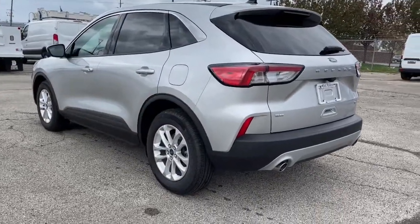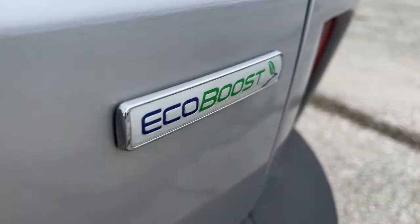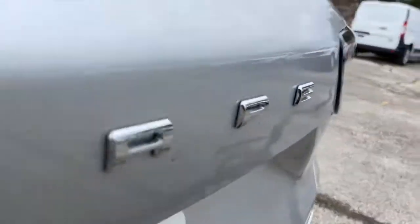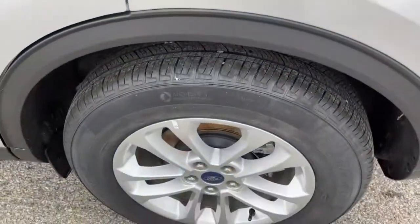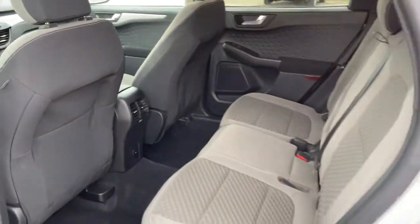The following are some of this vehicle's highlighted options: keyless entry, backup camera, satellite radio, remote engine start, keyless start, heated mirrors, lane-keeping assist, aluminum wheels, Bluetooth connection, Wi-Fi hotspot.